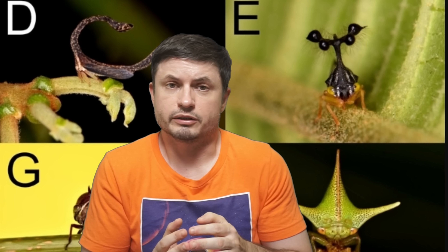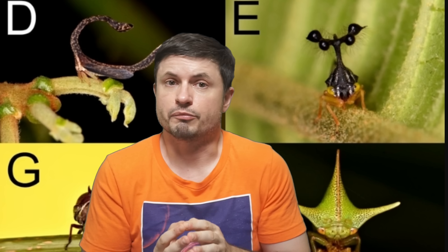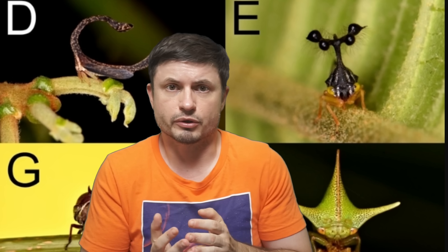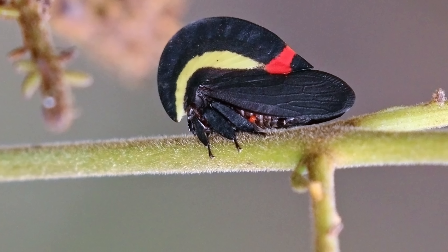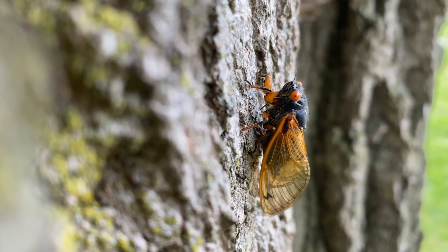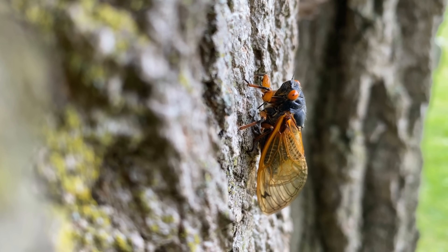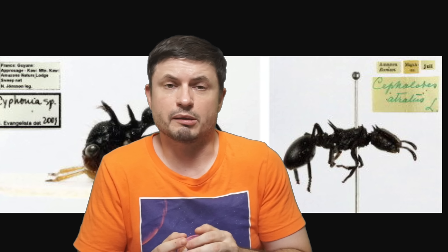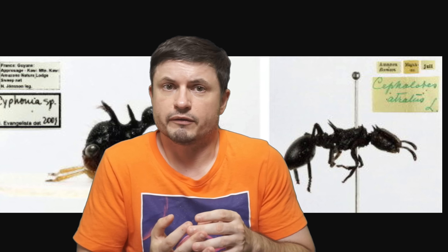Before we talk about the study and the discovery, let's discuss these bugs first, because for many people — especially if you live in Europe or many parts of North America — you may have never even seen these before. That's despite the fact that treehoppers, members of the family known as Membracidae, are technically very widespread, existing on most continents except Antarctica. They're connected to cicadas and leafhoppers with approximately 3,200 known species. Most people don't see them because they're very good at mimicry — in some cases resembling an ant, or more commonly resembling a thorn on a plant.